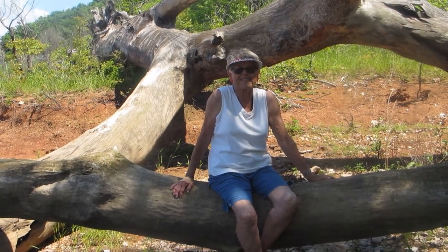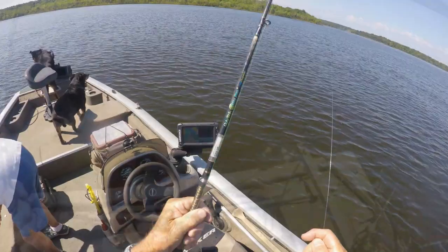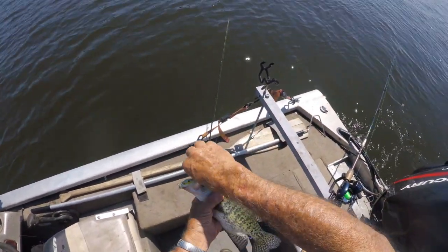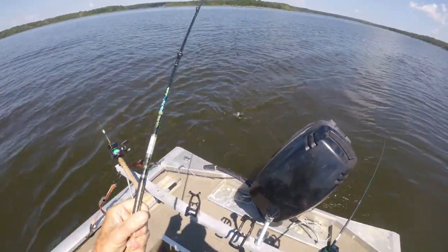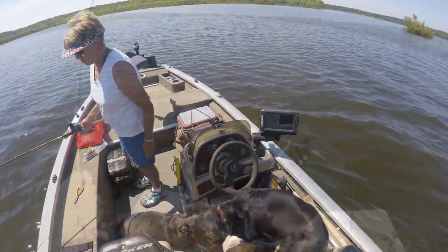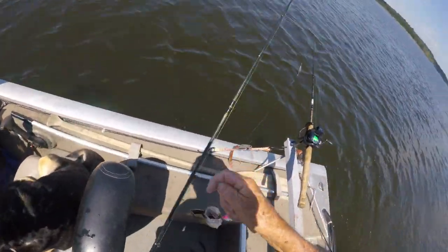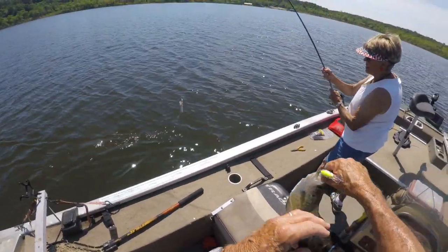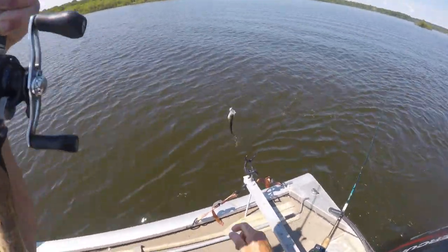He waved at us. That was on that same color again. Another one on my little... We've got a double going here. Alright, hold our double up!